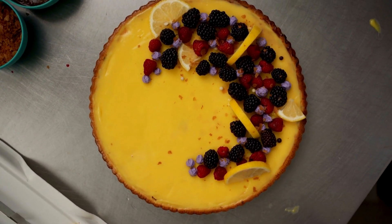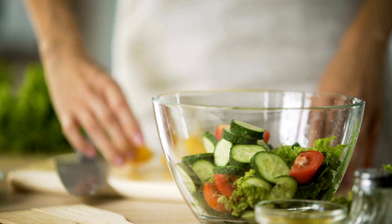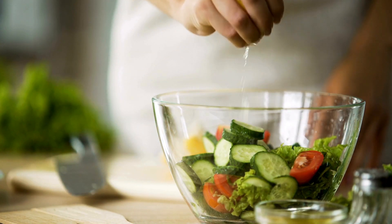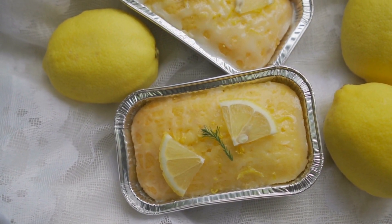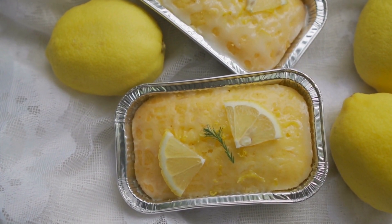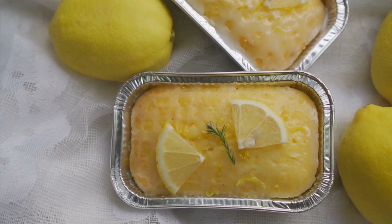Cooking with lemon juice adds brightness and acidity to dishes. Many marinades, dressings, vinaigrettes, and sauces include lemon juice as an ingredient. It is also perfect for baking, adding a fresh flavor to cakes, cookies, muffins, and many other baked goods. Try out the simple lemon cake from the link in the description below.